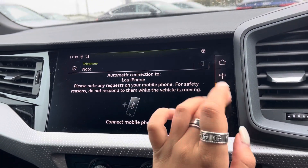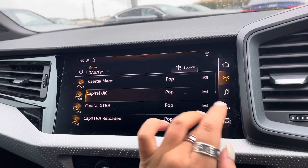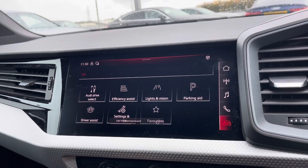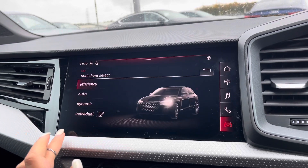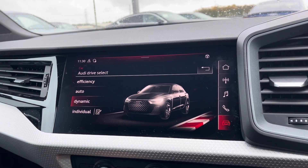The fully touch infotainment system includes telephone Bluetooth connect, external media player and DAB radio to play your favourite music. Audi drive select allows you to put the car in any mode you'd like — for example, dynamic for more of a sporty drive.